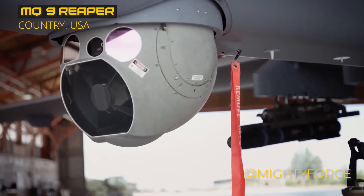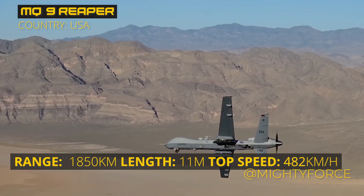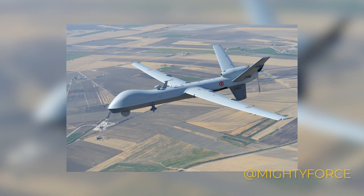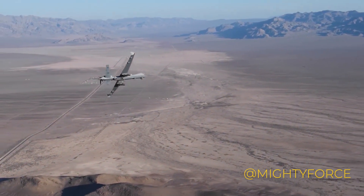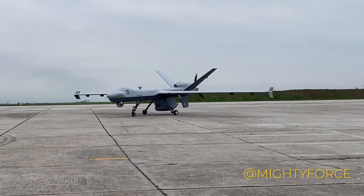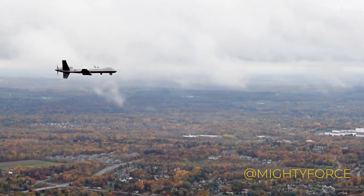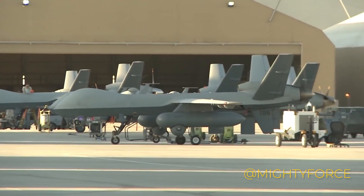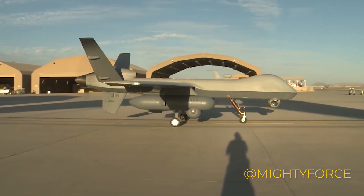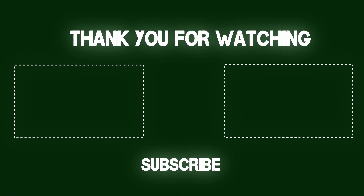Claiming the top spot is the MQ-9 Reaper, an aerial powerhouse wielded by the U.S. Air Force. With its remote split operation and launch and recovery ground control station, its command is clear. It stretches 36 feet in length and boasts a wingspan of 66 feet. A Honeywell TPE331-10GD turboprop engine fuels its capabilities, propelling it at a cruise speed of approximately 230 miles per hour across a range of 1,150 miles. An altitude of 50,000 feet becomes its perch for over 27 hours. Laden with 3,750 pounds of attack weaponry, it's an essential tool for strike missions, coordination, and reconnaissance against high-value targets.